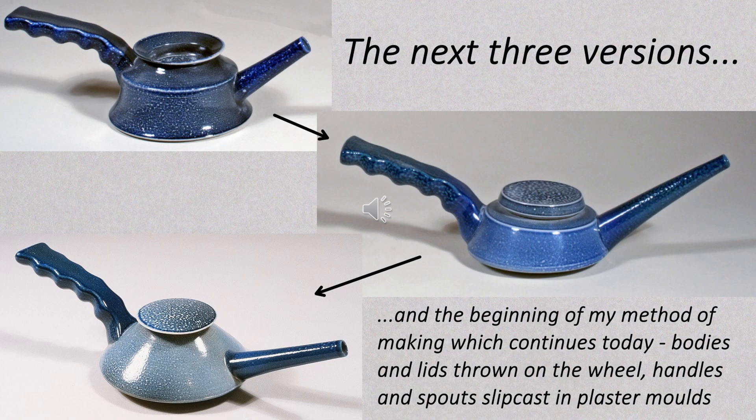With these, I also began my method of making which continues today. That is to say, the bodies and lids are thrown on the wheel and the handles and spouts are slip cast in plaster moulds.